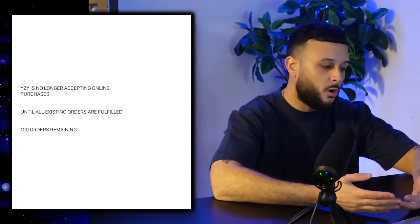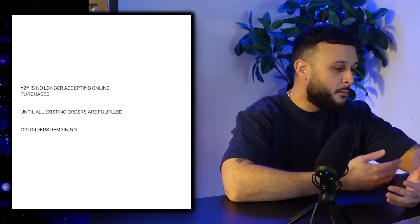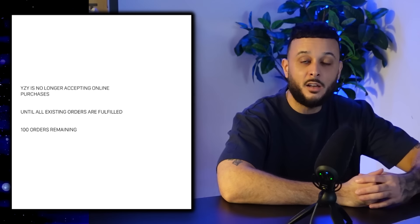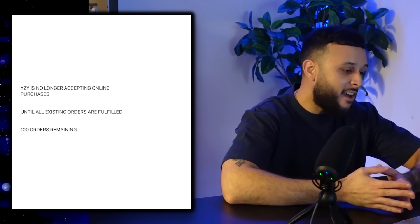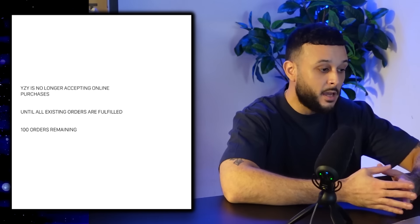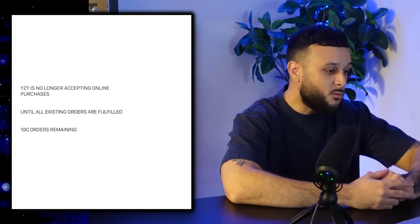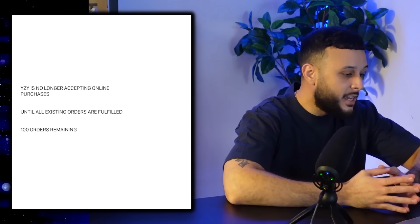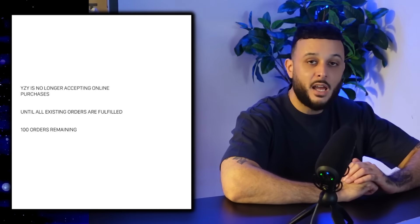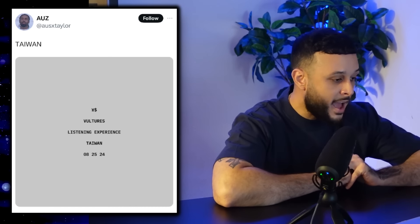For Yeezy, things have been pretty dry lately. Adidas is still trying to sell off unsold Yeezy inventory, and as far as independent Yeezy there have been no major updates. The last big thing we heard was that Yeezy.com would no longer accept online orders until all existing orders were fulfilled. It now looks like those existing orders have gone down to just 100 remaining, meaning all orders should be fulfilled within the next few days. Reddit detectives have also discovered that behind the scenes at Yeezy.com some changes are happening which could see a big update once all orders are fulfilled.